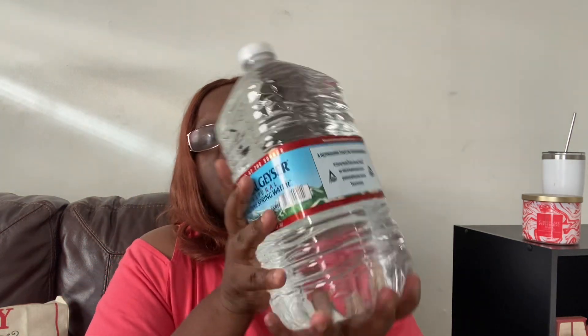I did pick up this huge thing of Crystal Geischer water, and I got this for my Keurig. If you've seen a couple of videos ago, I bought a Keurig from Walmart and I'm going to use this water for it. Instead of using my bottled water that I use for everyday drinking, I'm going to use that for my Keurig.